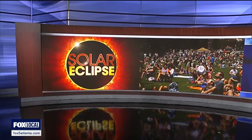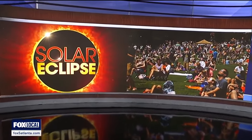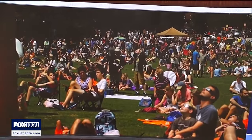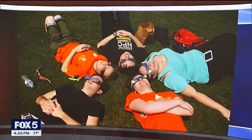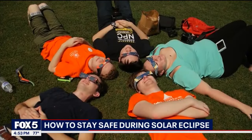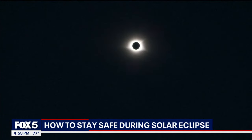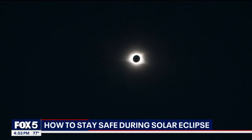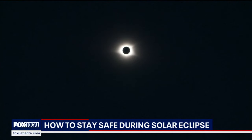Astronomy fans are counting down the days to the total solar eclipse, which will cross over North America next Monday. A physics and astronomy professor at Clemson University says safety should be the top priority of everyone planning to view the eclipse. He also offers some creative solutions to protect yourself during the eclipse.